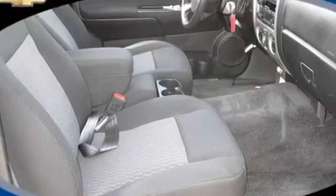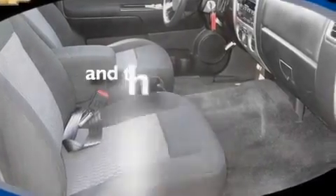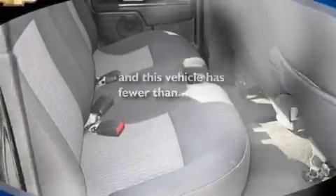Additional features include aluminum wheels, a bed liner, a low tire pressure indicator, and a security system. This vehicle has fewer than 55,000 miles on the odometer.